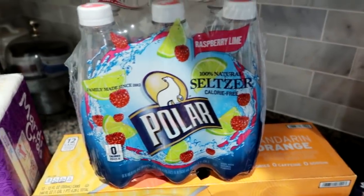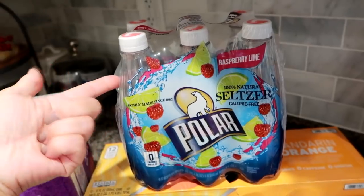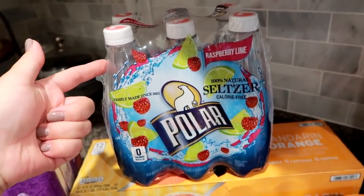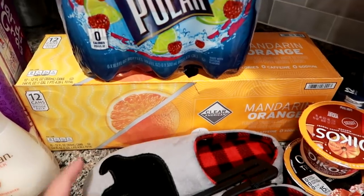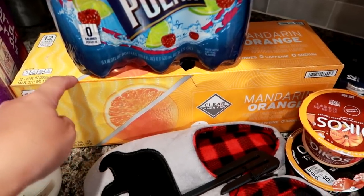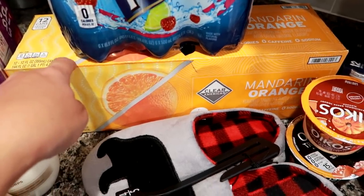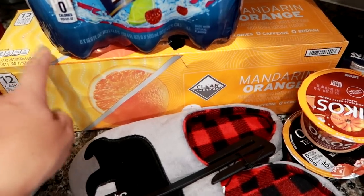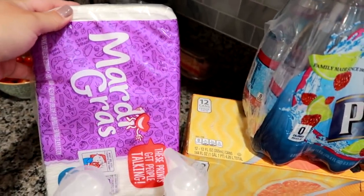I got some Polar raspberry lime seltzer for my mom because whenever she comes over she really likes seltzer, so I like to have at least a six pack in my basement fridge for those times. I also grabbed some Clear American mandarin orange sparkling water for myself. This is sweetened with a diet sweetener — just wanted to give a heads up because some people can't have it or don't like the aftertaste. And we also needed napkins, so I usually get the Mardi Gras brand.